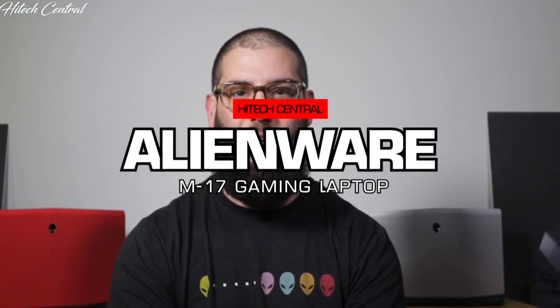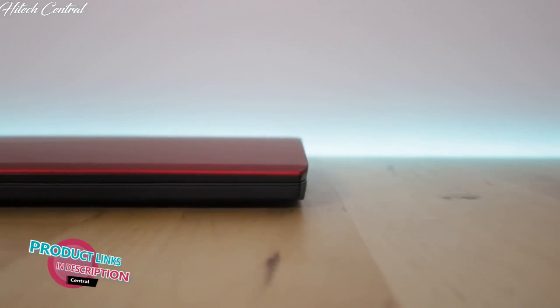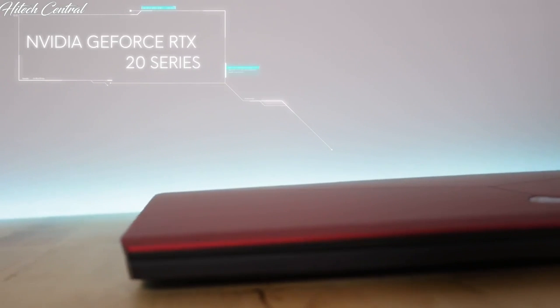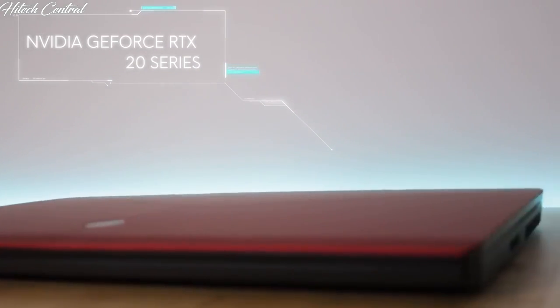Today I'm going to be going over our latest product, the Alienware M17. It's the same mechanical design as the Alienware M15 — and what does that mean for a 17-inch thin-and-light notebook? It means a significant improvement in graphics performance. The M17 will boast NVIDIA's latest 20 series graphics, all the way up to NVIDIA GeForce RTX 2080 Max-Q design.